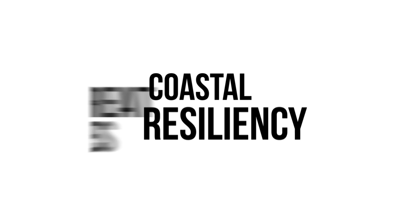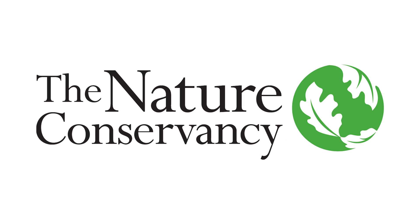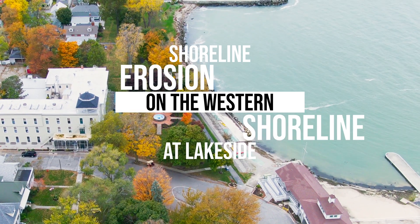Hi, my name is Matthew Kovach, and I'm an environmental scientist with a background in coastal resiliency and Great Lakes habitat restoration. I've worked with companies and organizations like the Nature Conservancy, and now I'm working with Lakeside to provide some enduring solutions to the long-standing problem of shoreline erosion on the western shoreline at Lakeside.